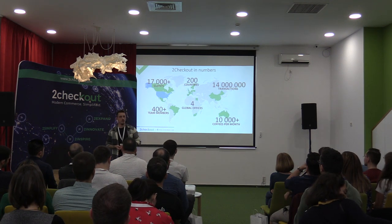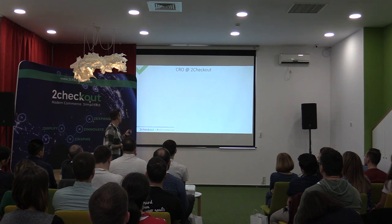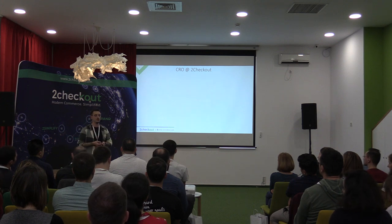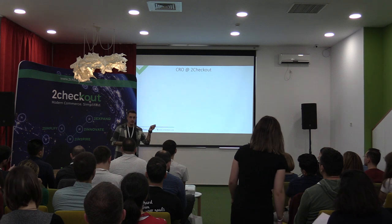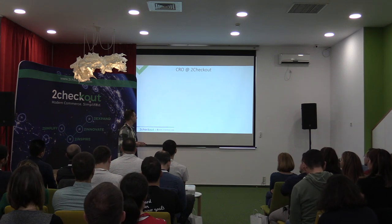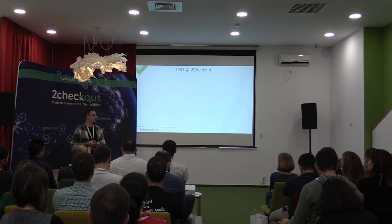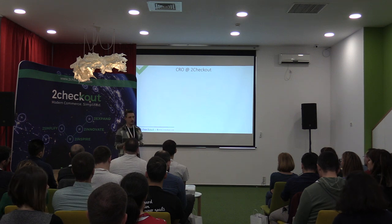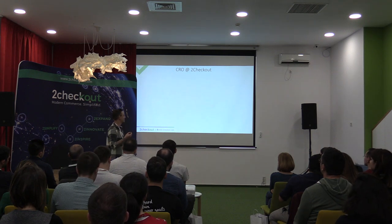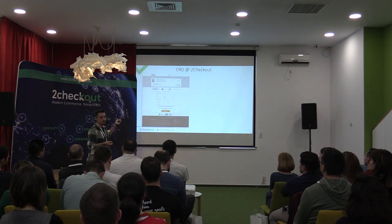Now that you're familiar with 2Checkout, let's talk about what the CRO team does. CRO stands for conversion rate optimization. Traditionally you might think of a CRO team as the team running daily A/B tests — and that's true, we do that — but that's not all. Our focus at 2Checkout is to make sure that the main frame in which clients get customers — the checkout page, it's in the name — is optimized as best as we can.